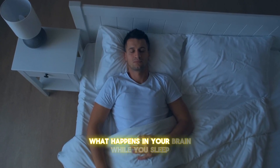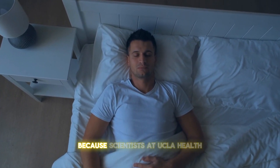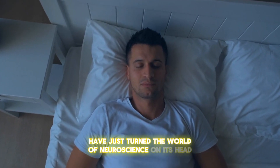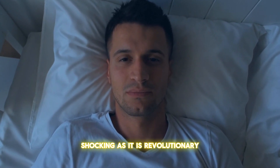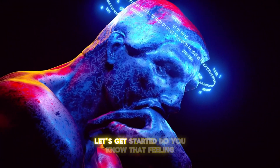Have you ever wondered what happens in your brain while you sleep? Well, hold on to your hats, because scientists at UCLA Health have just turned the world of neuroscience on its head with a discovery that's as shocking as it is revolutionary. Ready to dive into the world of mathematical microscopes and memory? Let's get started.